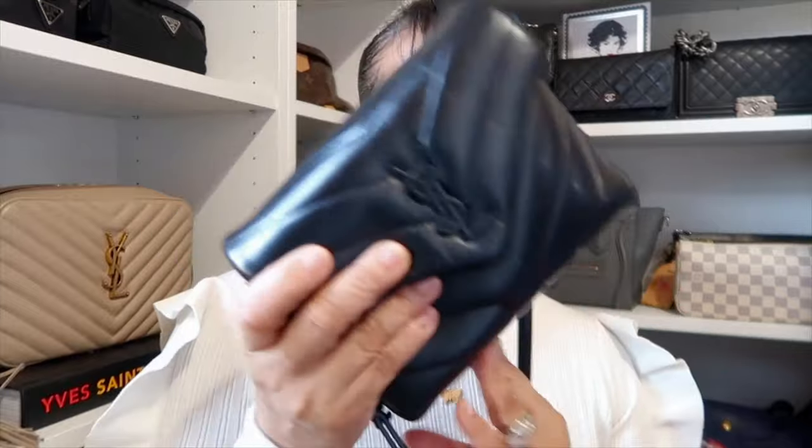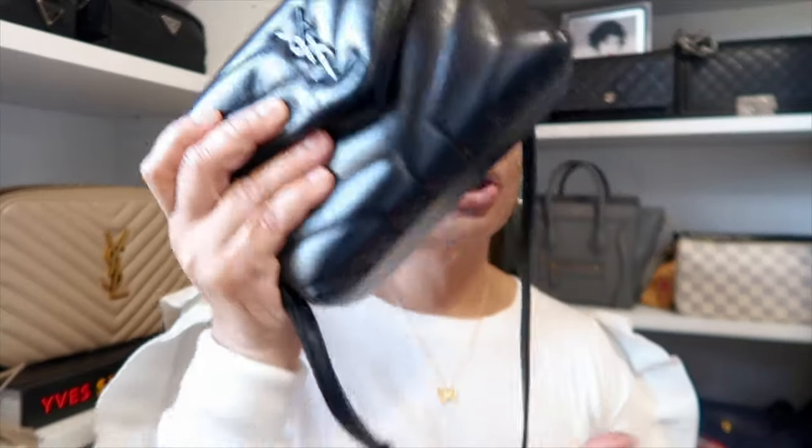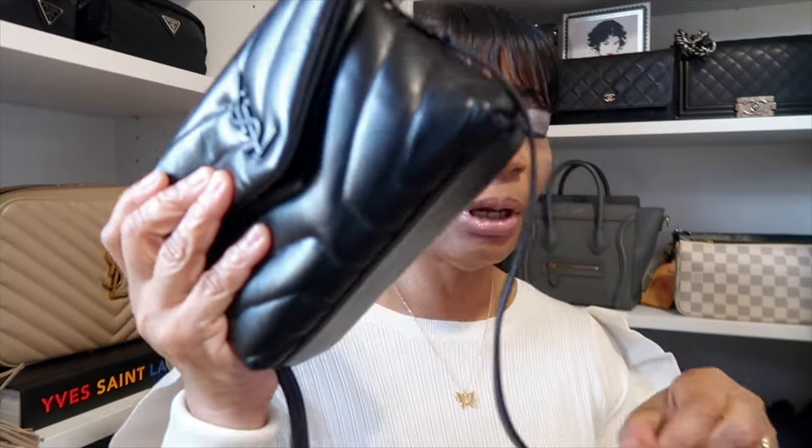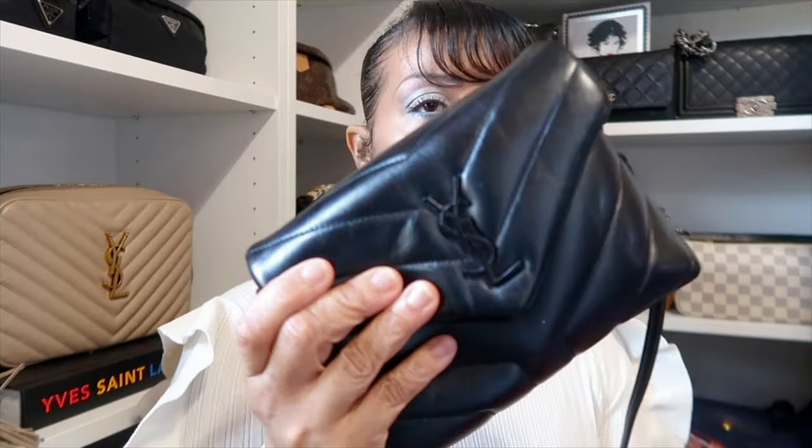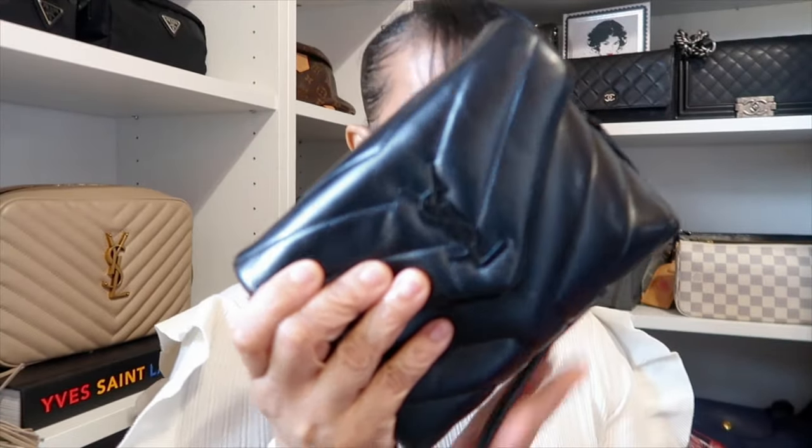As for the bag, I'm still rocking my YSL Toy Lulu. I just put up a What's in My Bag on my channel the other day with this. I have been rocking this so much — it's just such an easy grab and go. I still have my things in it, and I'm wearing it today because after this video I have to run some errands for my trip.